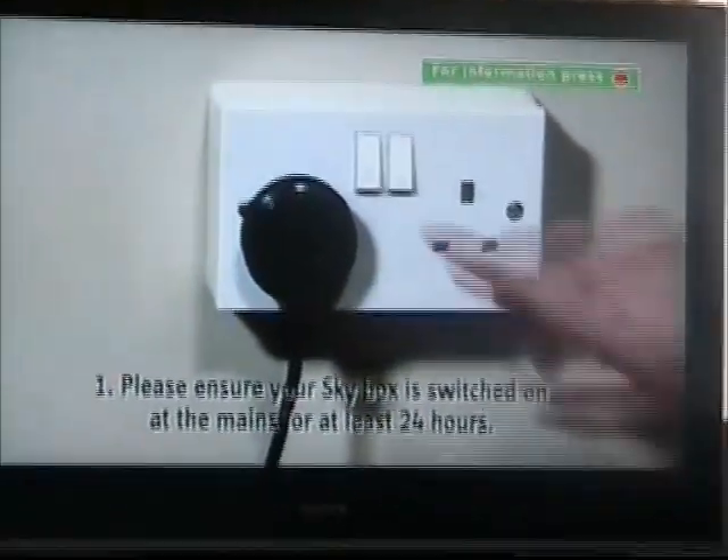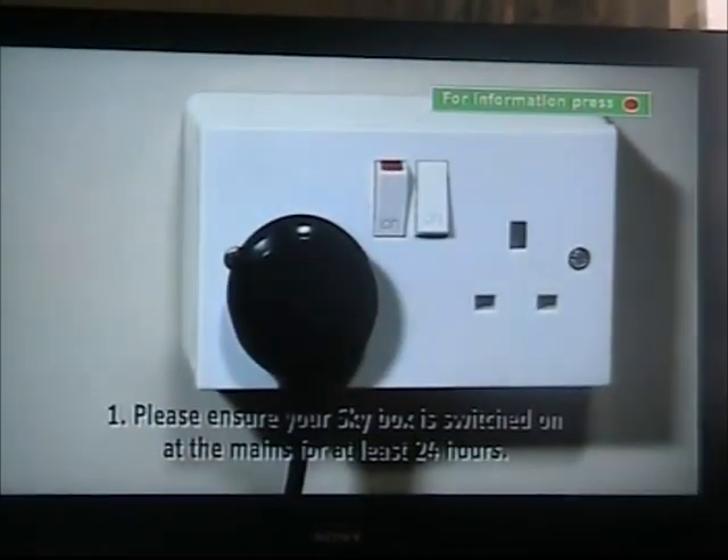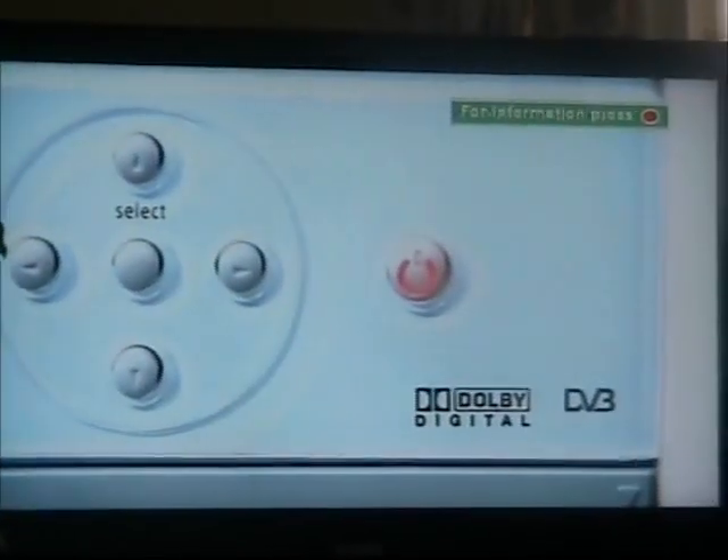Firstly, ensuring the Skybox to be switched on at the mains for at least 24 hours before activating your card. Leaving the box on standby is okay at this stage.